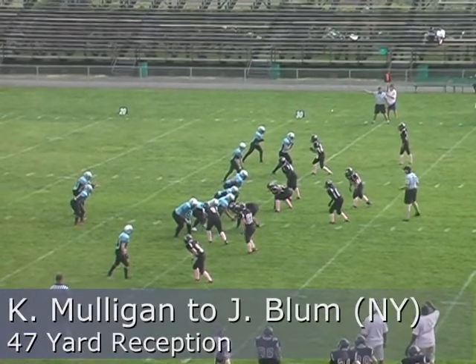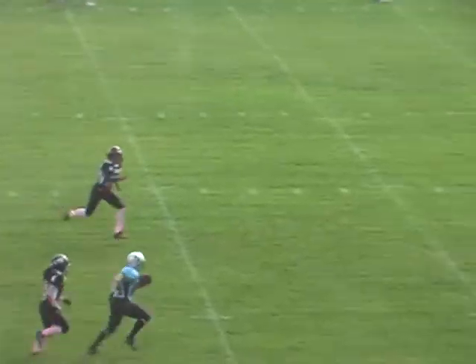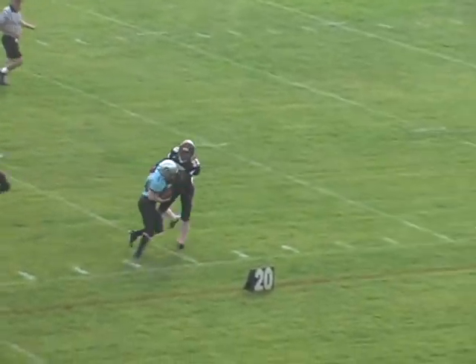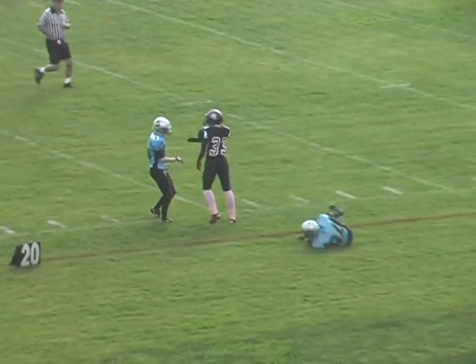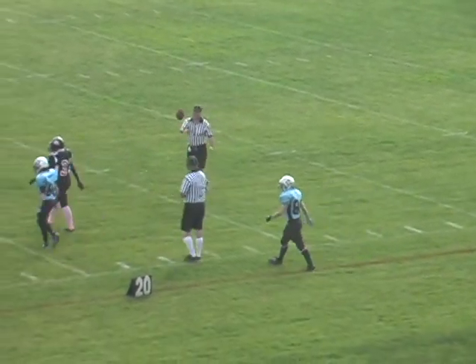Holloman in the backfield to the right of Mulligan, shotgun, back to pass — ball thrown up, Blum is open, she catches at the 40, the 35, still going. Forced out of bounds at the 20 by number 33 Candace Young — but it's the all-time leading receiver.